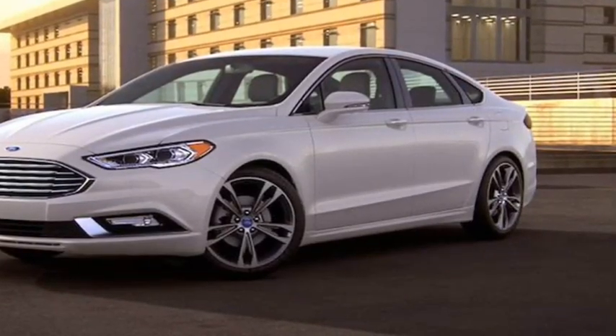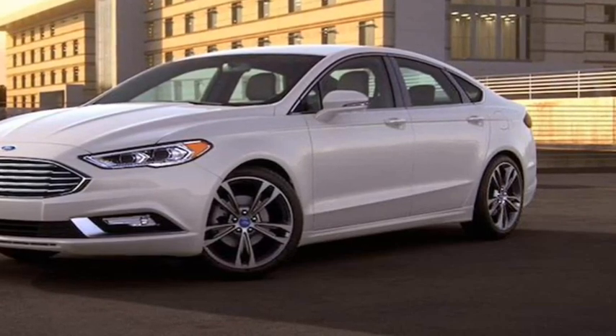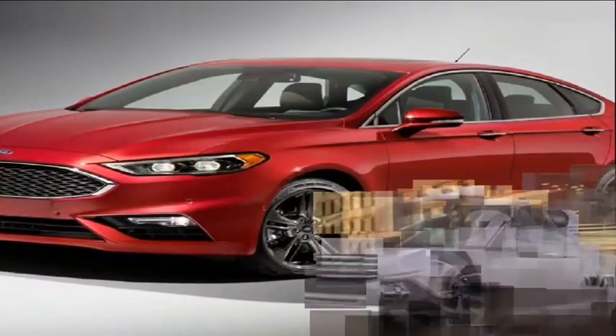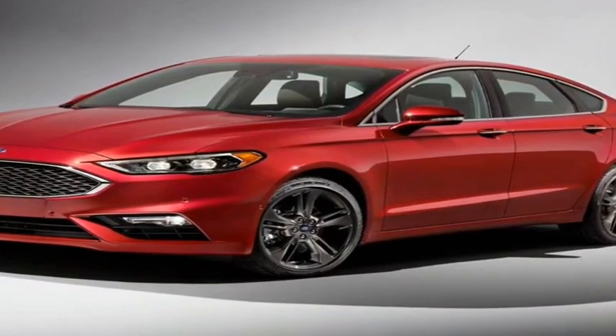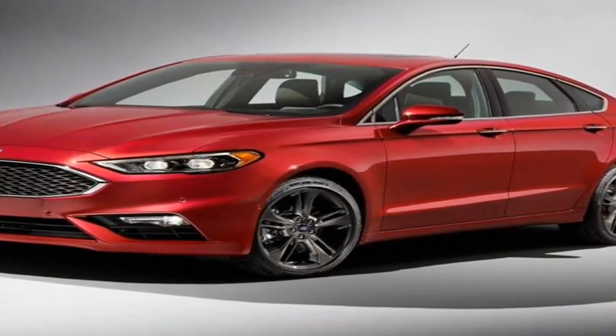What's new for 2017? Adaptive Cruise Control, a rotary shifter, and automatic stop/start are new to the Fusion this year, and Ford has revised the front and rear ends. Also new are two trim levels: Sport and Platinum.